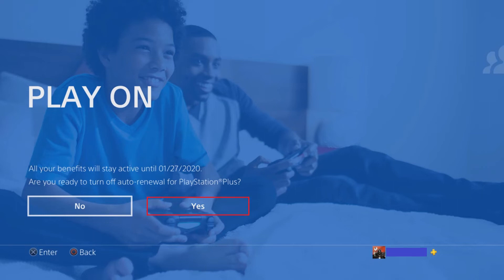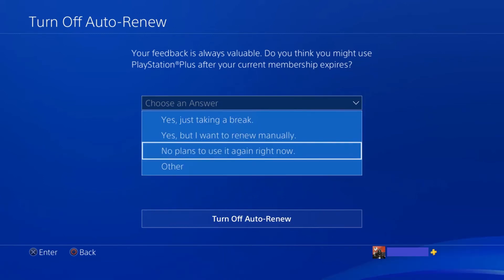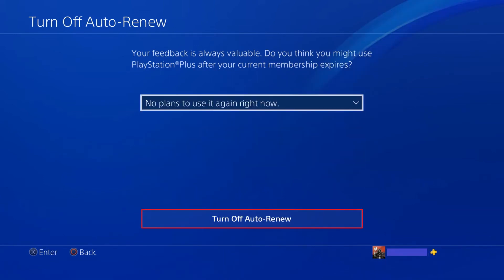Step 4. Choose Yes. The Turn Off Auto-Renew screen appears, asking if you think you'll turn on your PlayStation Plus subscription at some point in the future. Choose your answer in the drop-down menu, and then click Turn Off Auto-Renew.